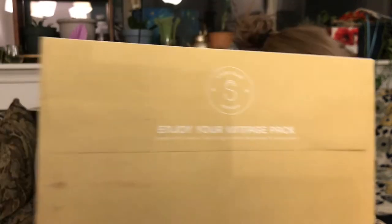This month we have gone with the vintage pack.